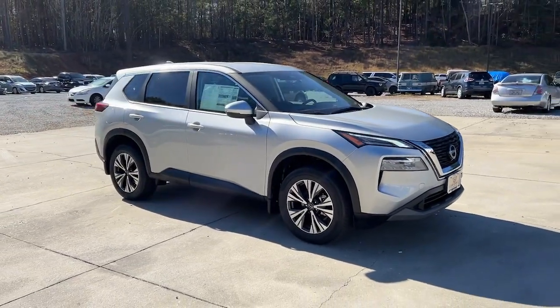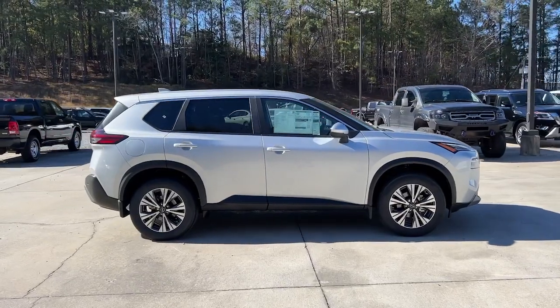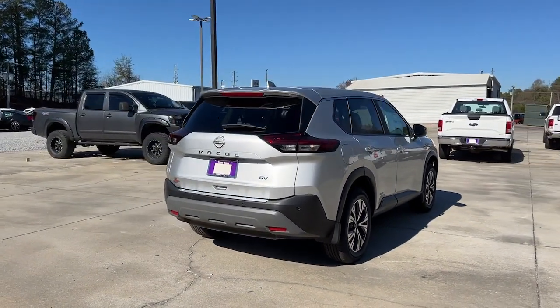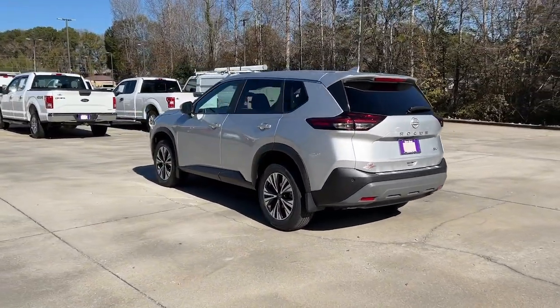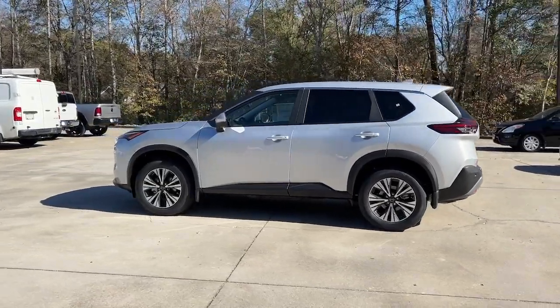Get a feel for the 2023 Nissan Rogue. Style, security, and efficiency blend beautifully in this Nissan Rogue, the handsome, family-friendly compact SUV that offers standard driver-assist safety features and a smooth, responsive ride. Comfortable and capable, this sporty four-door hatchback brings confidence along on every journey.